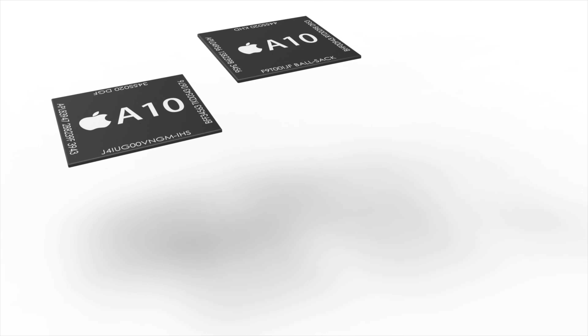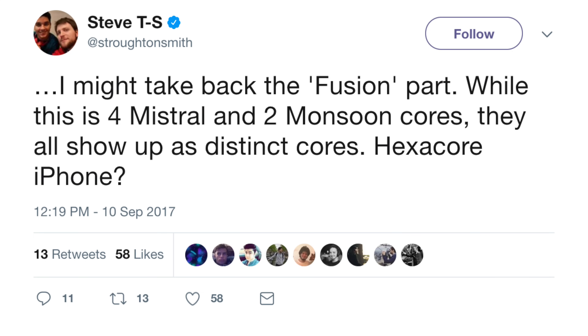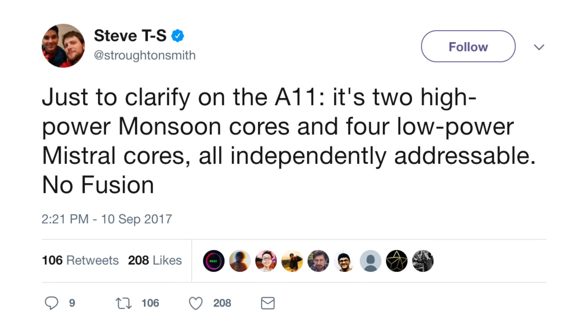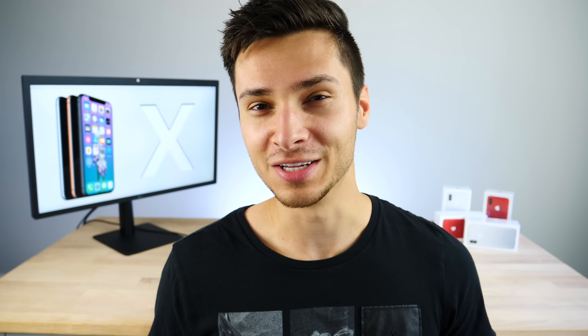Digging further into the code, Steve TS discovered details on Apple's A11 chip — the 10-nanometer chip, the first of that size in an iPhone. It's going to be a six-core processor, compared to the four-core on the iPhone 7. Four of those cores, called Mistral cores, handle low-end tasks like mail and casual browsing for better battery life. The two high-performance cores are called Monsoon cores. A separate developer says one Mistral core matches a current Snapdragon 835 core — which puts the competition in perspective.